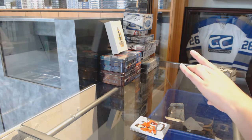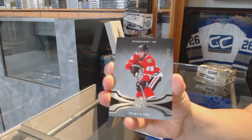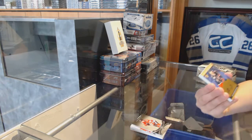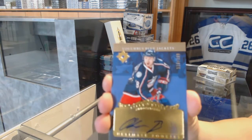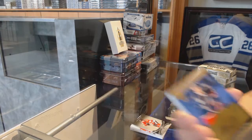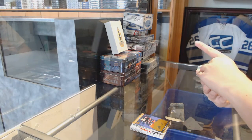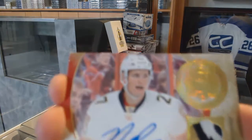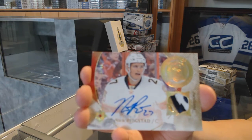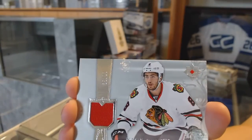We've got a base card numbered to 99 of Patrick Kane. We've got a Retro Rookie Auto numbered to 199, Oliver Bjorkstrand. We've got a signature material laureates numbered to 99, Nick Bukestad. And a retro rookie jersey numbered to 99 of Nick Schmaltz.